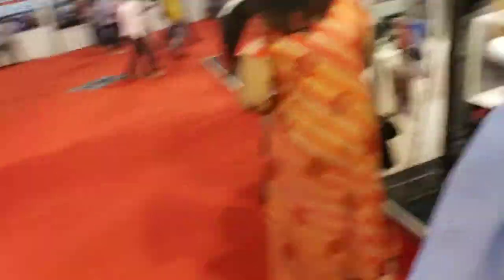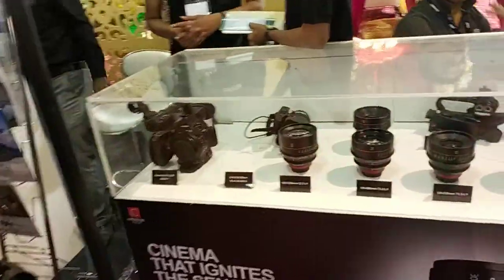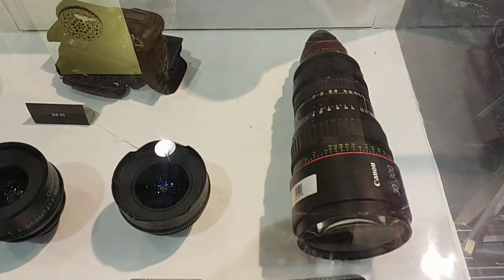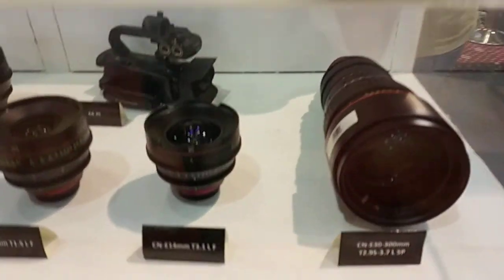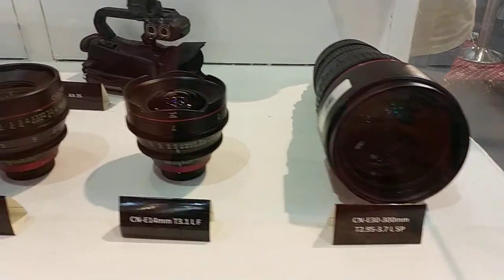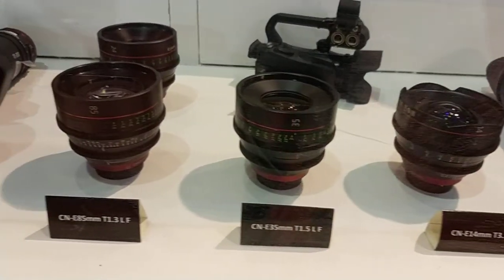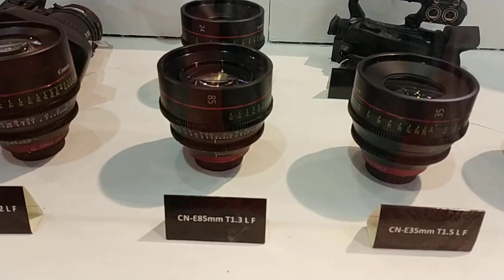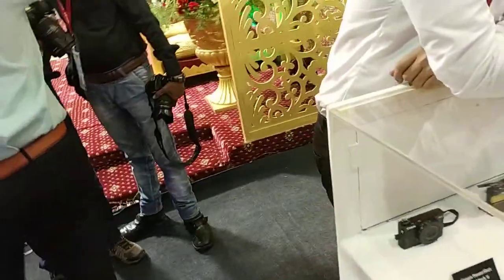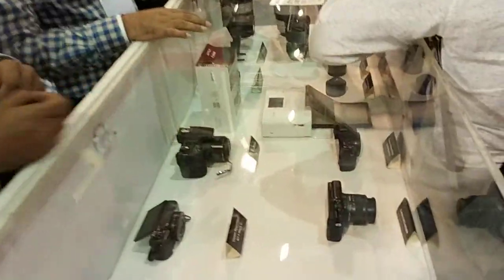Also on display are the various lenses of the Canon CineUS system, and of course the whole range of DSLR cameras and lenses.